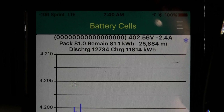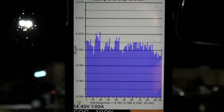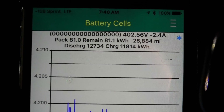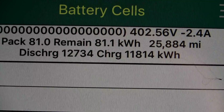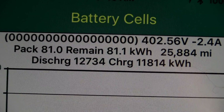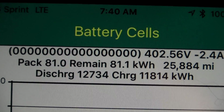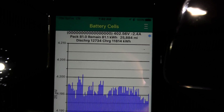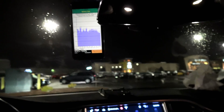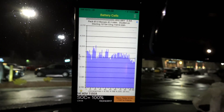We're at 26,000 miles — the odometer is showing 25,884, so about 120 miles ago, which is pretty close. I had to do a 100% charge a couple days ago, and based on that data, the pack has a capacity of 81.1 kilowatt hours. That's what the car's BMS is reporting as the actual calculated capacity.